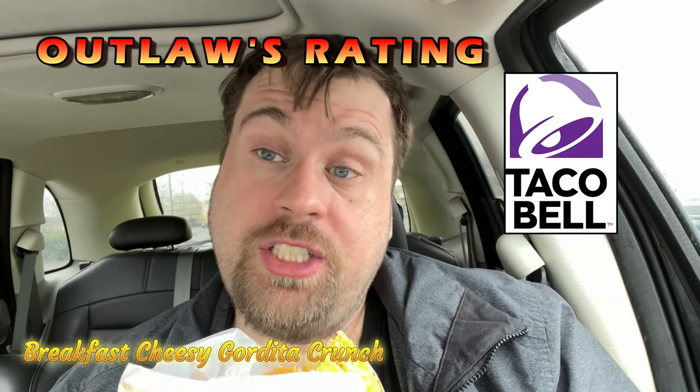Potatoes are seasoned great. I like the hash browns basically. It's not like hash browns you get at McDonald's. It almost tastes like those hash browns from Wendy's, but Wendy's is better because they have it seasoned. And you got the cheese, just like having cheesy gordita crunch. So in Outlaw's rating, I'm going to give this a 4.5 out of 5. It's delicious.